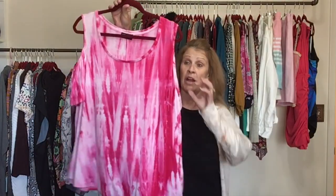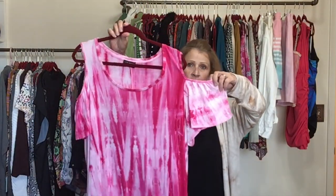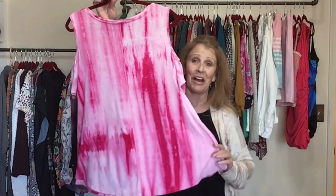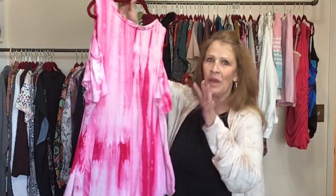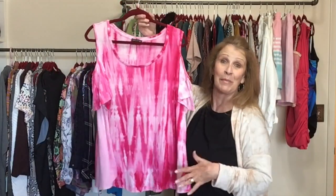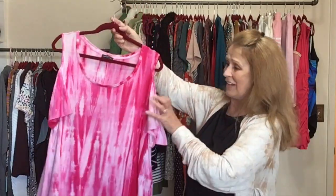This is a Lane Bryant cold shoulder — a shoulder cutout with a cold shoulder effect. Lane Bryant size 18/20, in great shape. I love the colors on this — I'm always drawn to bright colors in the bins, they make my closet look beautiful.